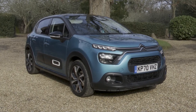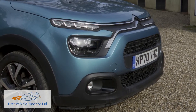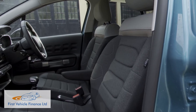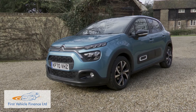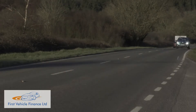Citroën's third generation C3 Supermini gets a wash and brush up here with a slightly smarter look, comfier seats and extra personalisation options. It is still one of the most comfort-orientated small cars you can buy. Ultimately, there's nothing really revolutionary on offer here, but as a complete and highly personalisable package, it is desirably different.